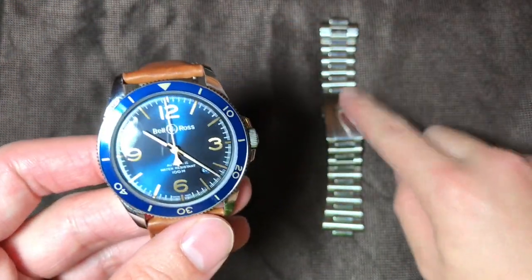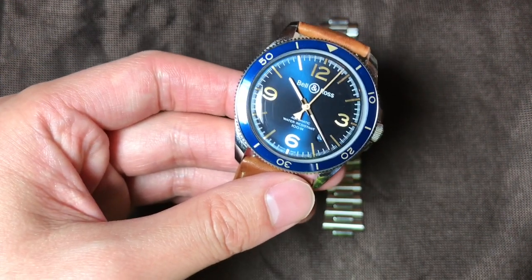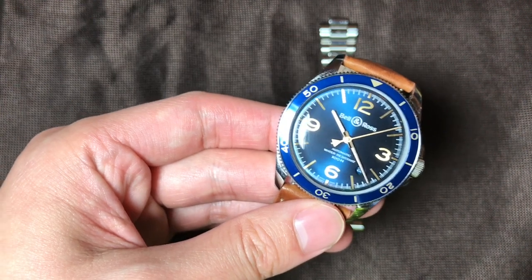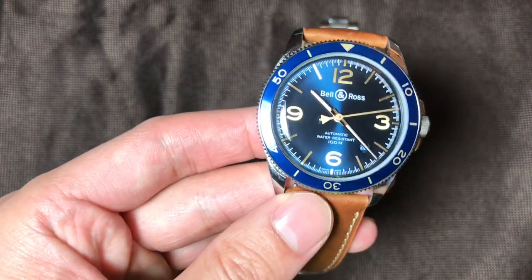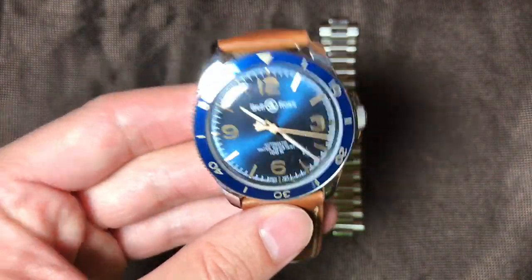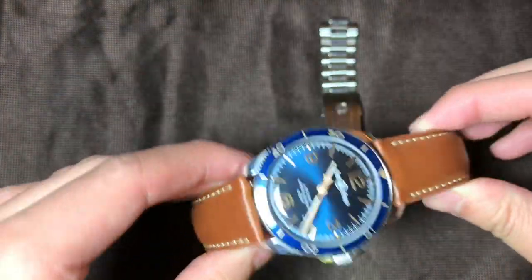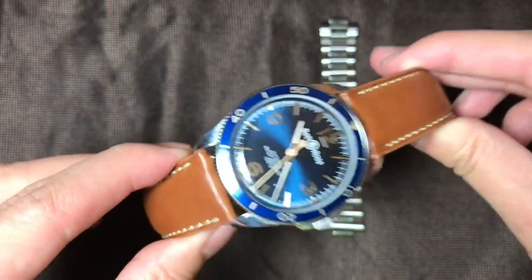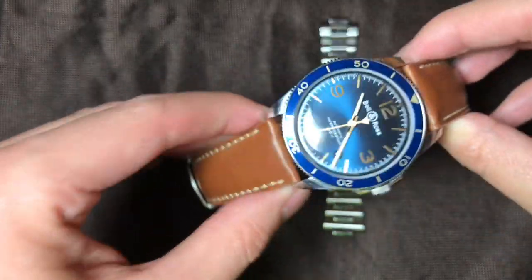In my opinion they do it quite well, but at an astronomical cost. This watch retails with the steel bracelet for about $3,500 USD, and on the gray market you can get it for around $2,500, so let's slap a $3,000 price tag on it. That puts it in the TAG Heuer to lower Breitling range of watches. Let's do the good, the bad, and the ugly.